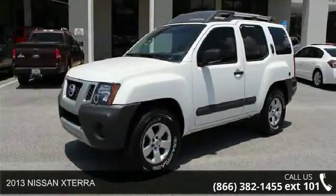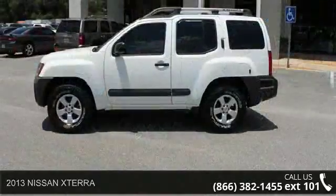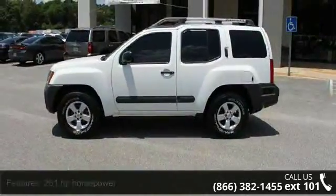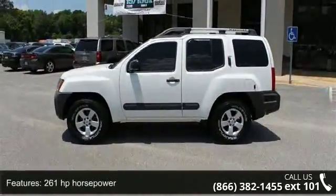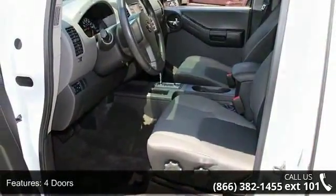Arrive in style with this 2013 Nissan Xterra. If you are looking for a first-rate auto, this one could be yours today. This vehicle comes with a reliable six-cylinder engine connected to a smooth-shifting automatic transmission.